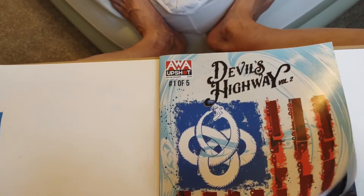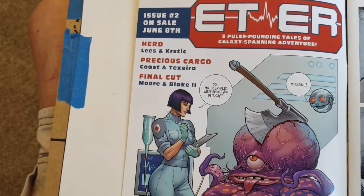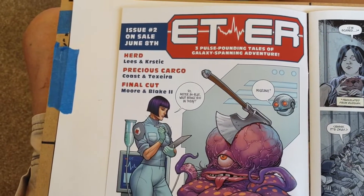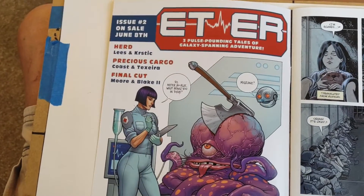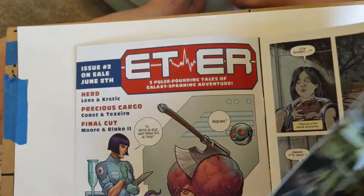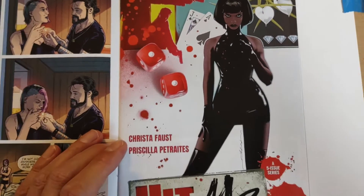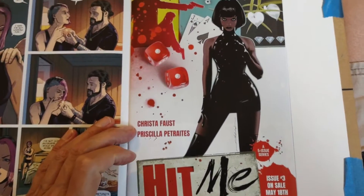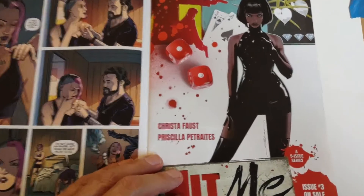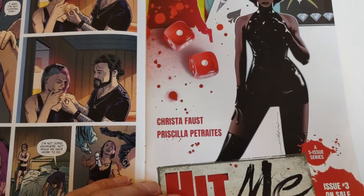Let's take a look at some of the other things that were in here. There's something called ETER. Issue number two is on sale in June — issue number one came out either this month or the previous month. There's also an ad for Hit Me, issue number three — I actually reviewed issue number one and it was a not-recommend. That's Krista Faust writing with art by Priscilla Paratis.